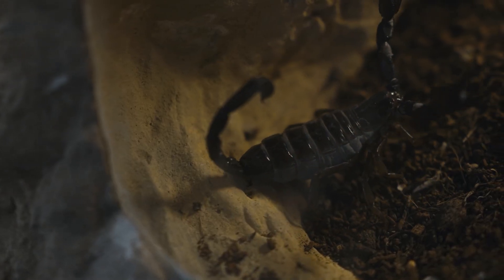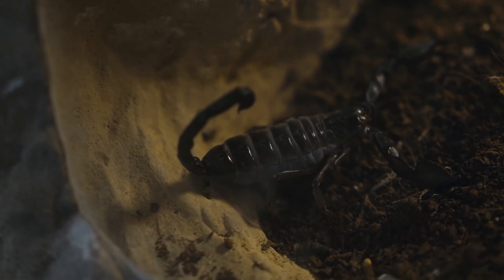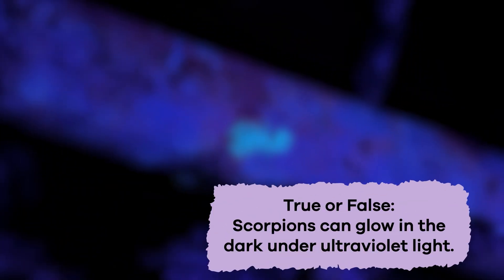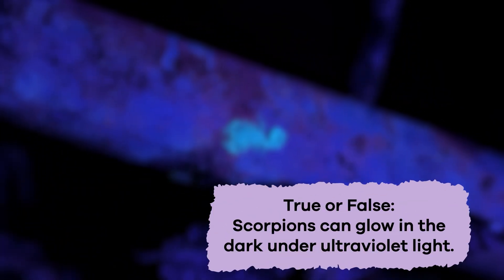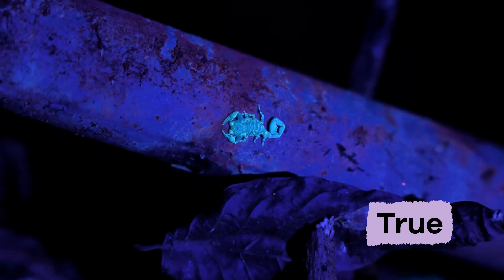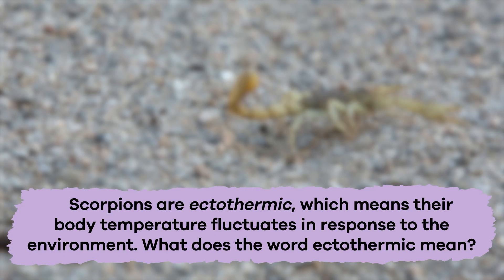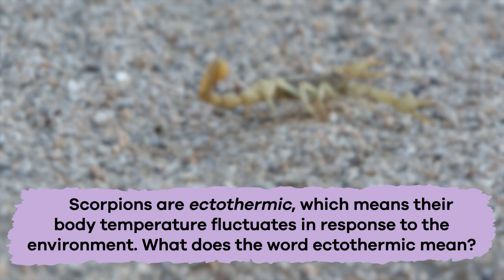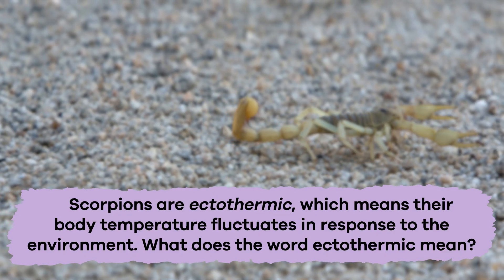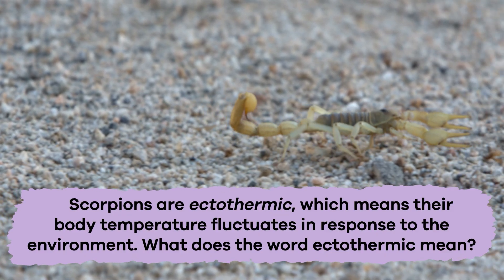We just learned some stupendous scorpion facts. Let's review to see what you remember. True or False: Scorpions can glow in the dark under ultraviolet light. True. Scorpions are ectothermic, which means their body temperature fluctuates in response to the environment. What does the word ectothermic mean?